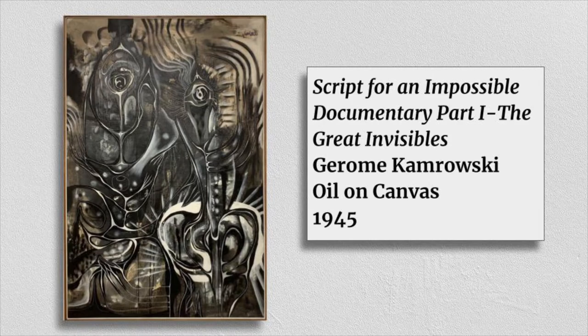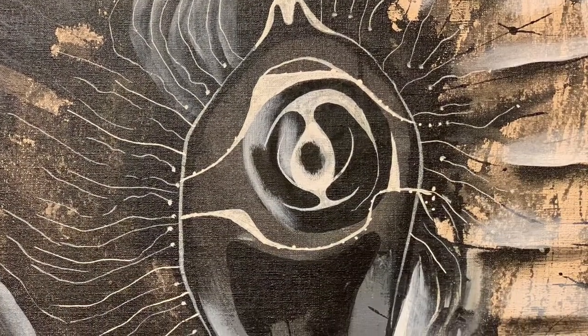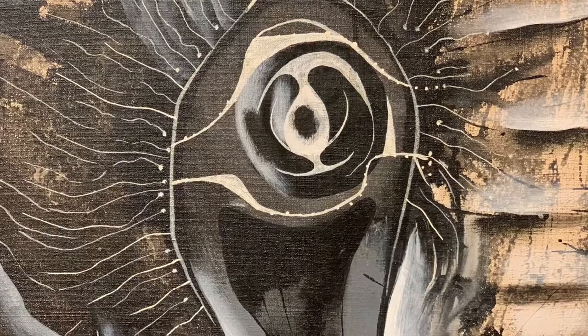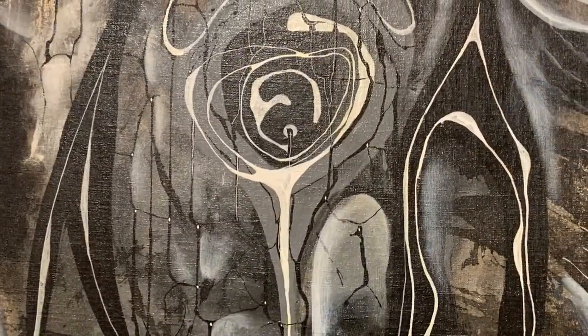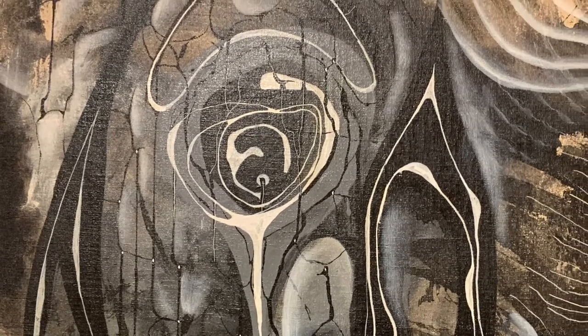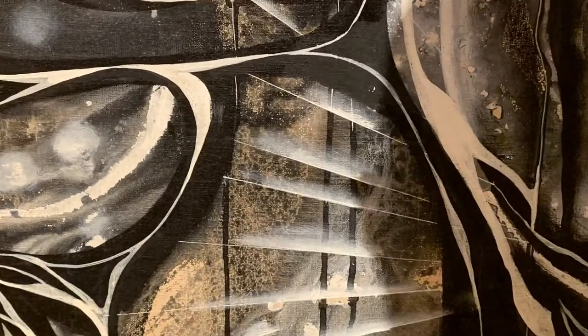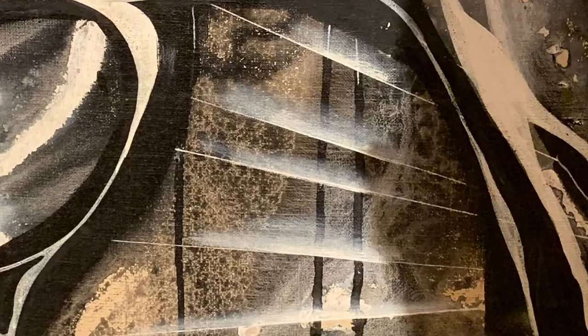This painting's title is Script for an Impossible Documentary Part 1, The Great Invisibles, and it was painted by Jerome Kamrowski. I hadn't heard of this artist before, so I did a little research and found out that he was a surrealist. I really like the mark making in this painting — there are layers and layers of different marks. This is the kind of painting I can stare at and just appreciate the depth you can find in the materials, looking beyond the white to the black and the gray that lies beneath.